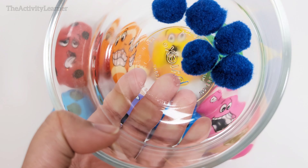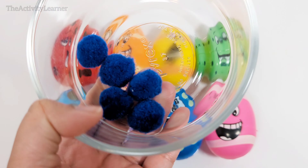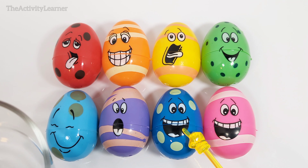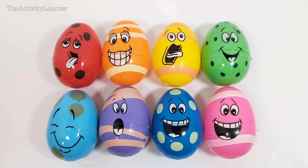Here are some dark blue pom-poms. Which egg is dark blue? Yes, this excited dark blue egg right over here. Dark blue egg. Let's open it. One, two, three, four, five. Five dark blue pom-poms.